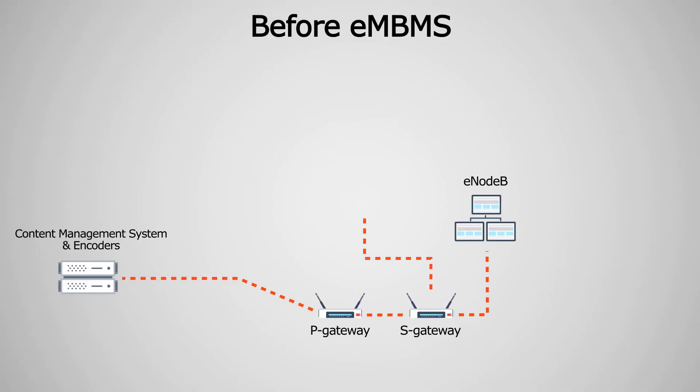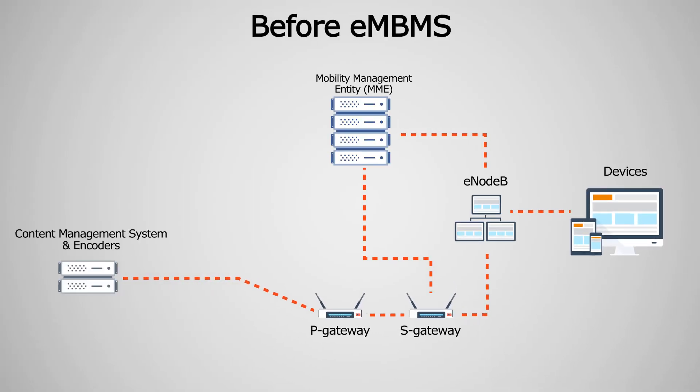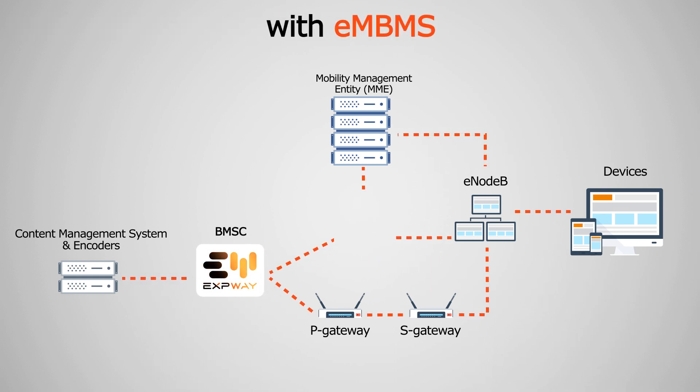So if I were a network operator, what would I need to do to support LTE broadcast? The network operator first needs to upgrade his equipment to support LTE broadcast. Then there is a new piece of equipment, which Exway sells, called the BMSC.